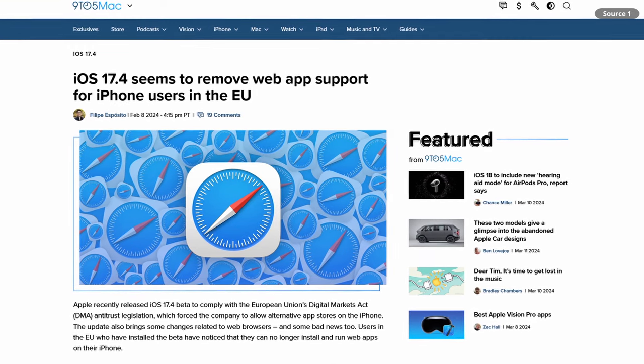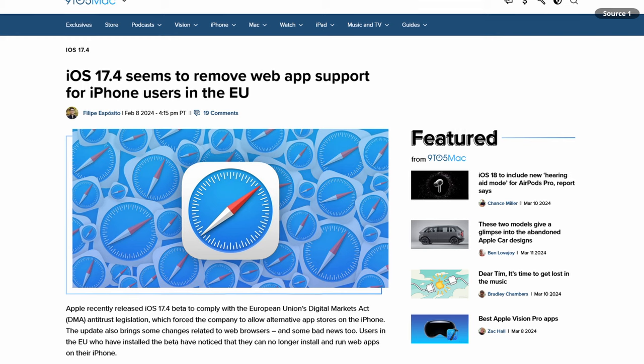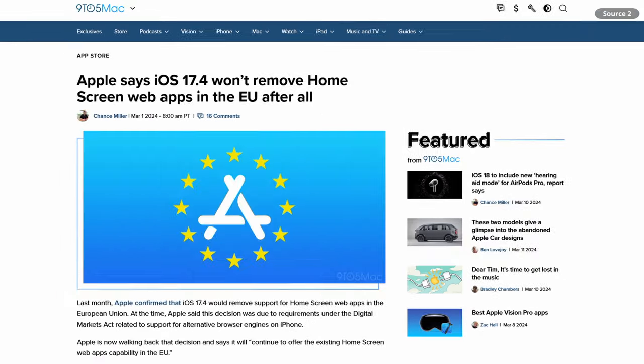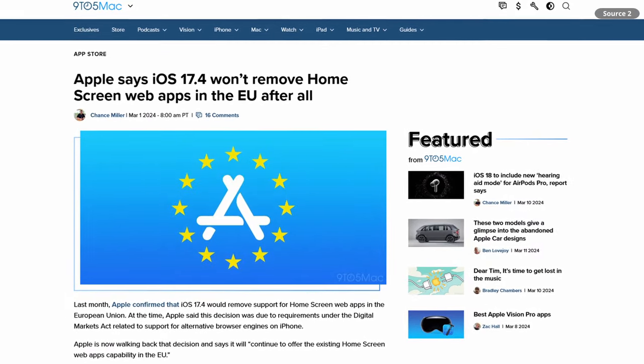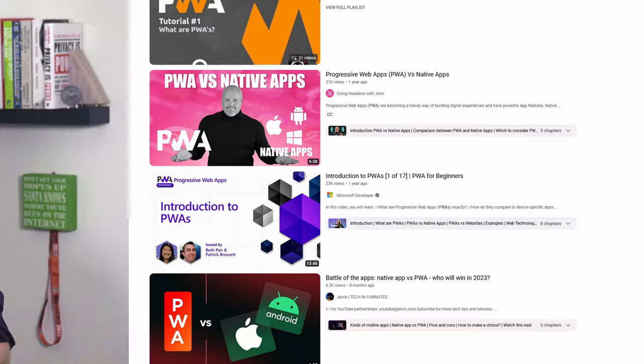A few weeks ago, Apple announced their plans to stop supporting progressive web apps, or PWAs, for iOS 17.4 users in the EU. Since then, they've backed down on this, with caveats I'm not going to go into in this video. But the whole experience showed me that I didn't really know a lot about PWAs myself. And when I went looking for more information, I found that there wasn't much out there aimed at normal people. Most of the content about PWAs is for developers or companies. So I did what any nerd with a network of other nerds and a burning curiosity would do — I rolled up my sleeves, opened my browser, and got to work. Let's talk about what I found.